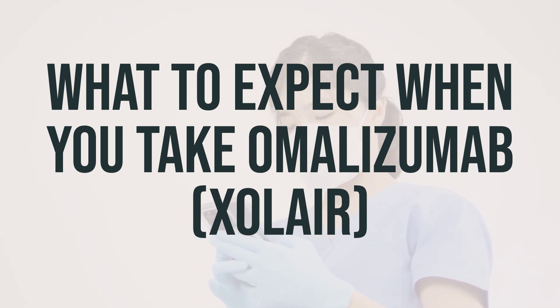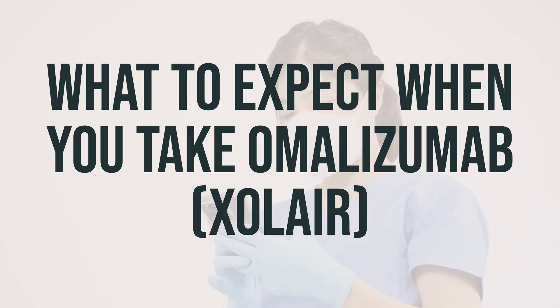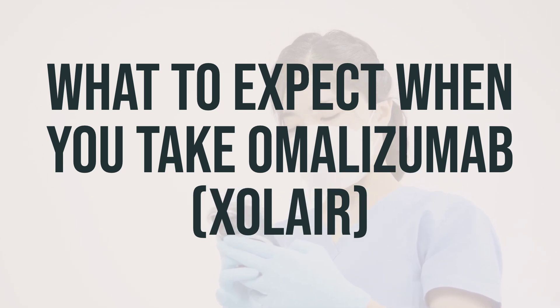You'll receive a shot in your upper arm, stomach, or thigh. If the dose is more than the amount in the pre-filled syringe, you may need more than one shot. To avoid skin problems, the shots will be given in different locations.